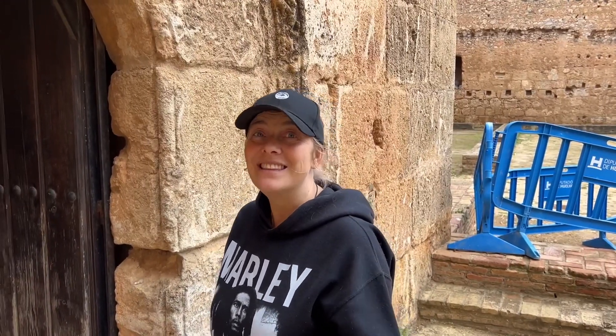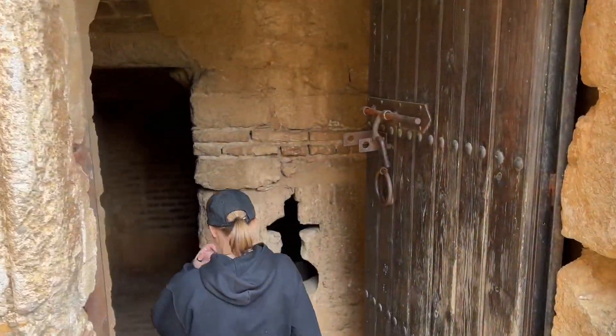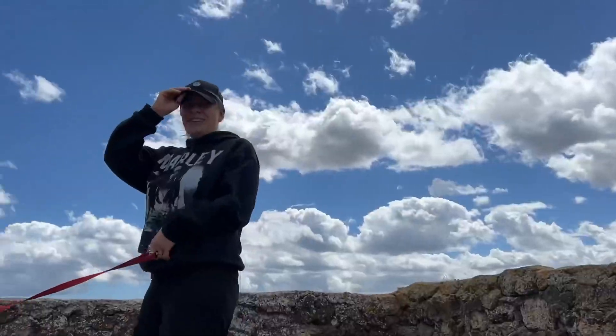We're now going to go up to the Torre del Monarche, which is the tower that got destroyed first by the Lisbon earthquake, and later also from a big hurricane. It's windy up here!